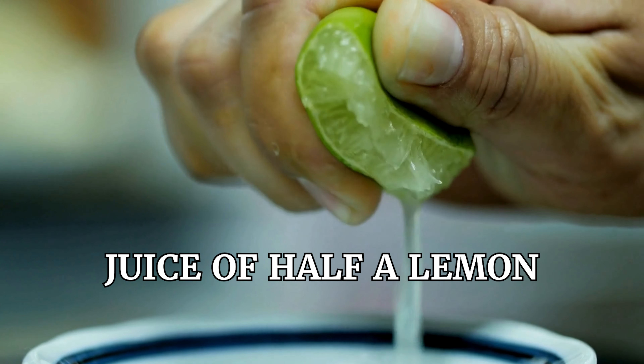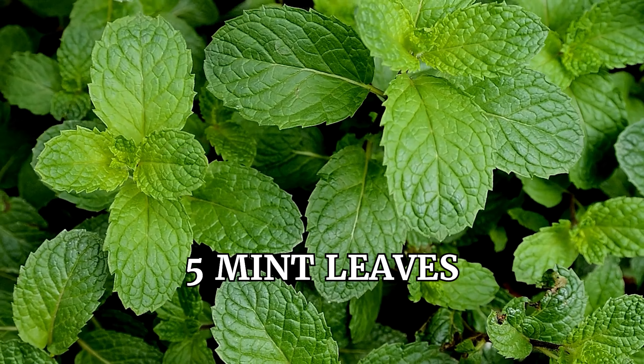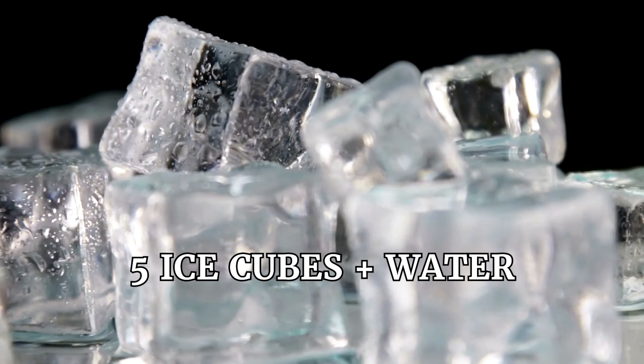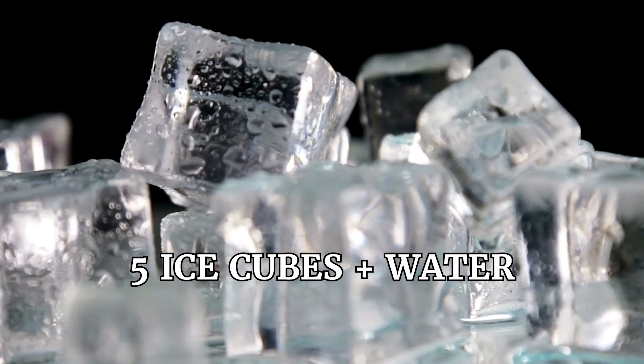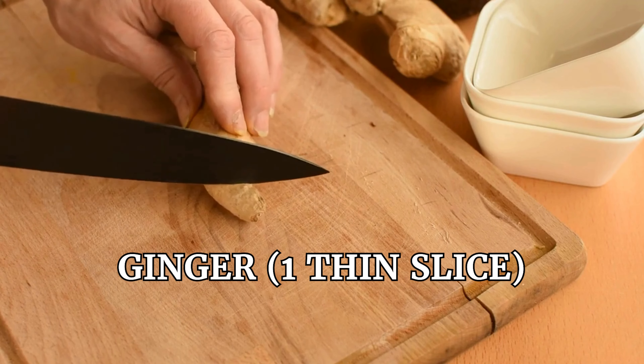For the juice you will use: half a lemon, four drops of pepper sauce — which is a great thermogenic — one pinch of hot pepper, five mint leaves, five ice cups plus water, two cabbage leaves, half a carrot, and one thin slice of ginger, which is a very good anti-inflammatory and thermogenic.